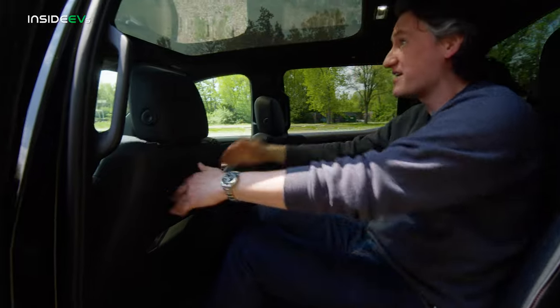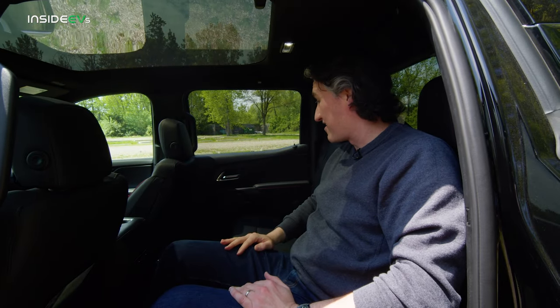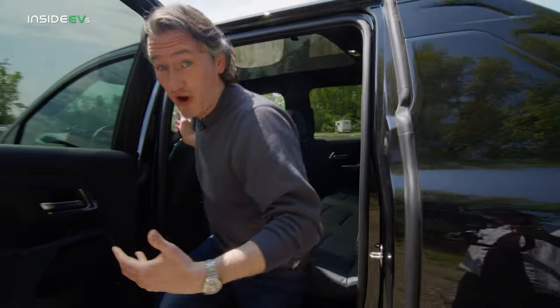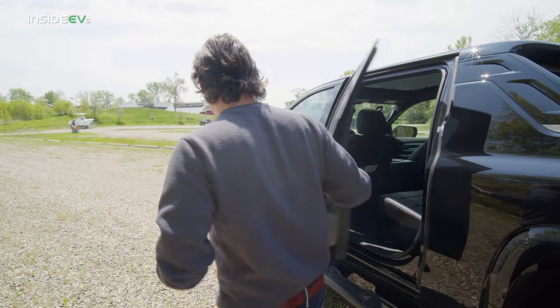I've got tons of knee room right here, tons of headroom. This is a really comfortable back seat area — a really spacious vehicle. You feel it on the road because it's a big truck and it drives like a big truck, but at least you get some room inside.